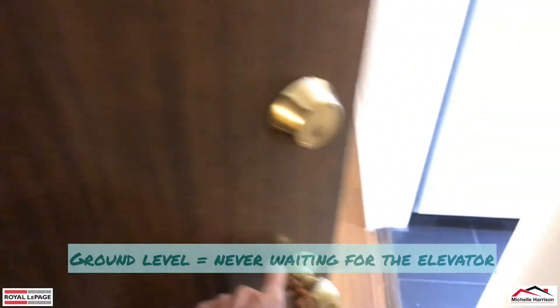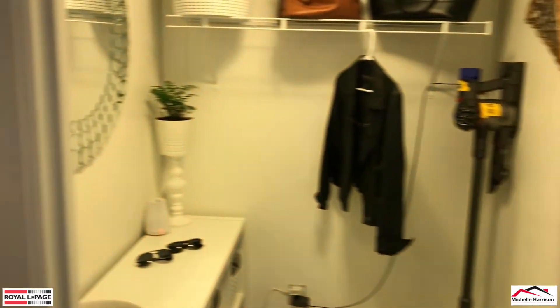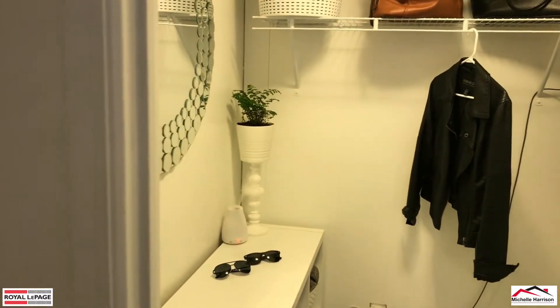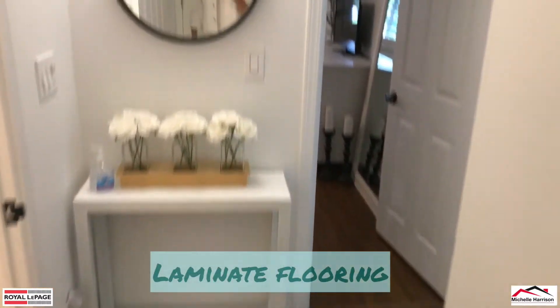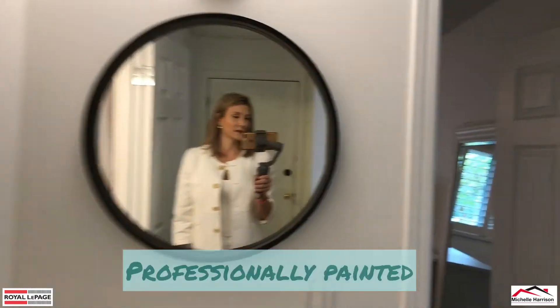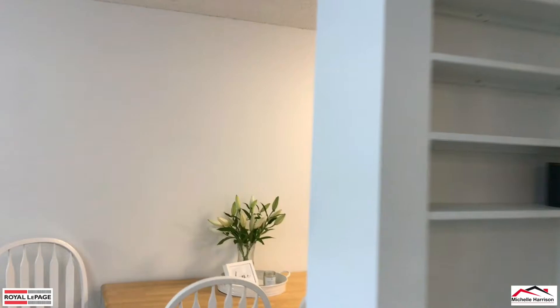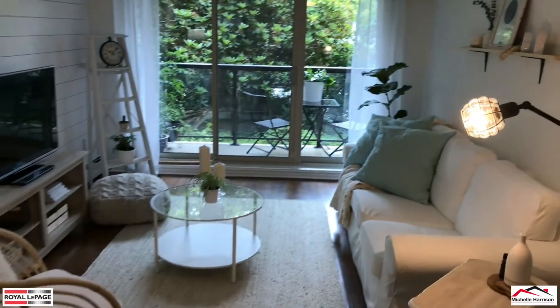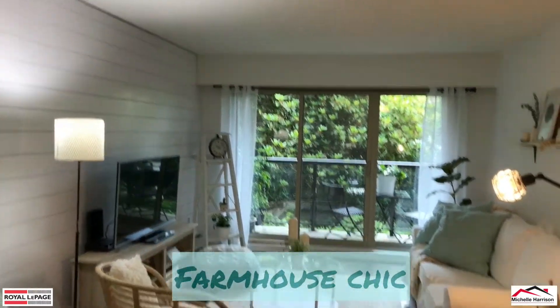Coming into the unit here. Nice that we're on the ground level — we don't have to worry about elevators. We come into a nice foyer. You can see we've got some updated flooring, brand new designer paint professionally done, bringing you into this beautiful Jillian Harris inspired farmhouse design.